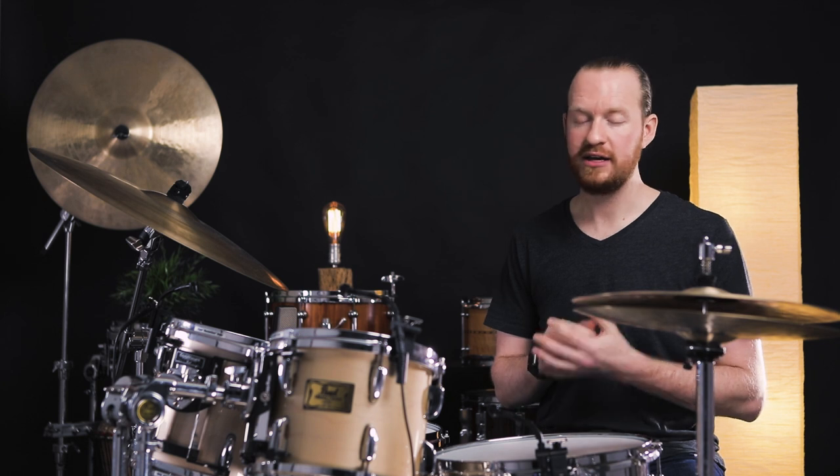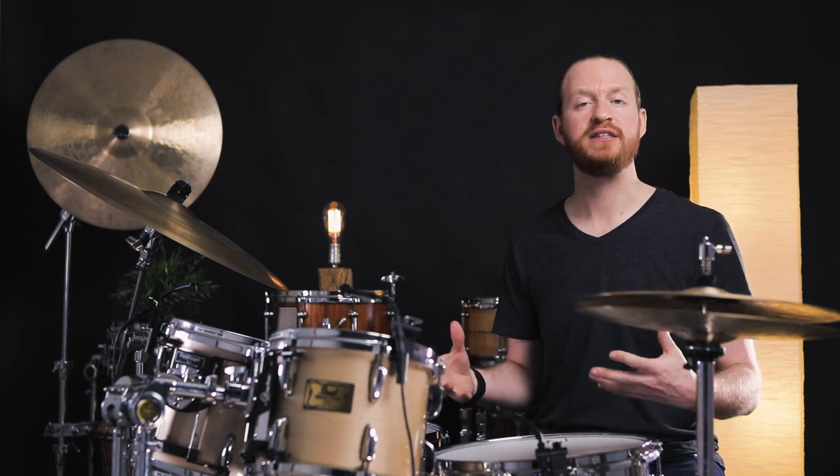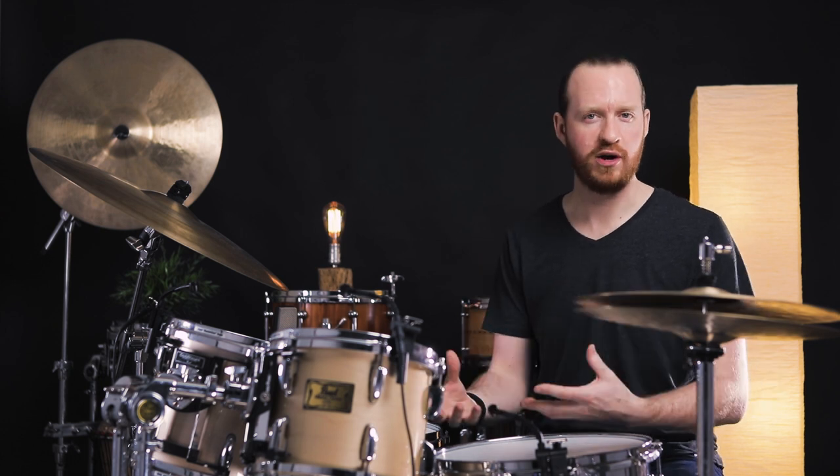I want to extend an extra special thanks to Morgan over at AKG for helping make all this possible and just being a fantastic individual to work with. A huge part of this is the relationships that we have with the brands that we work with — and it's not just about the gear.